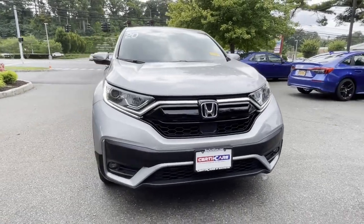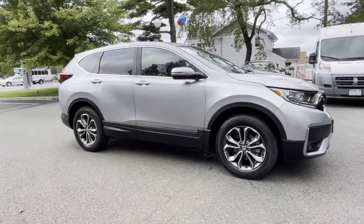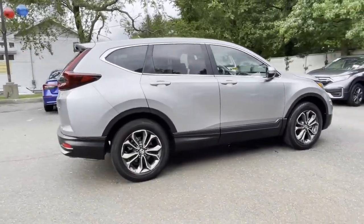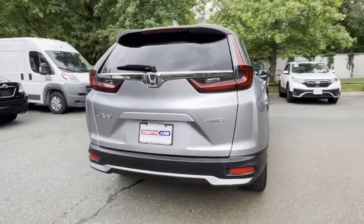2020 Honda CR-V, with less than 6,000 miles on the odometer. This SUV offers space as well as power and performance. It was cleverly designed with details that delight any driver.